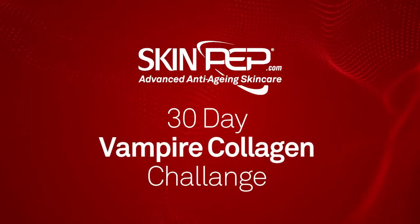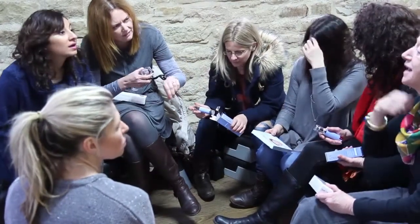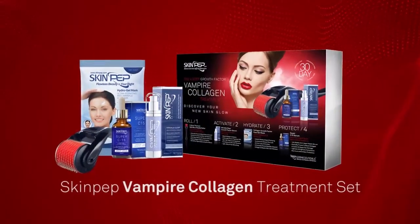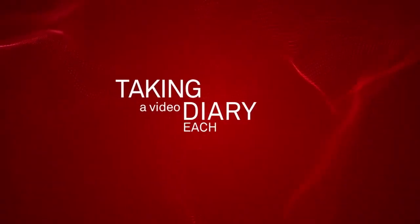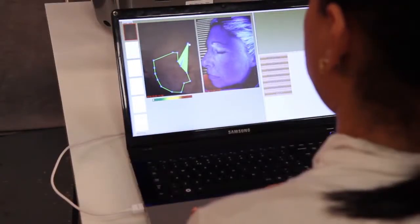We asked eight everyday women to take the SkinPep Vampire Collagen Challenge. Over a course of 30 days, each woman followed our four-step programme. Taking a video diary, each of the girls tracked their progress. To see if there was any improvement, we took photos before and after and analysed our ladies' skin in a UV skin analysis machine.